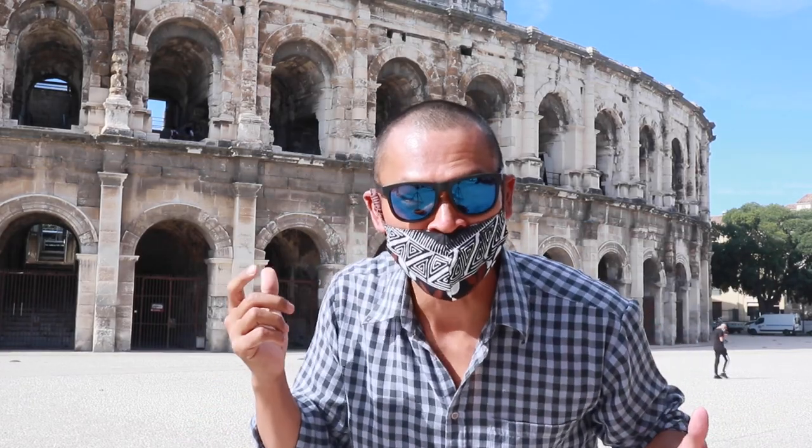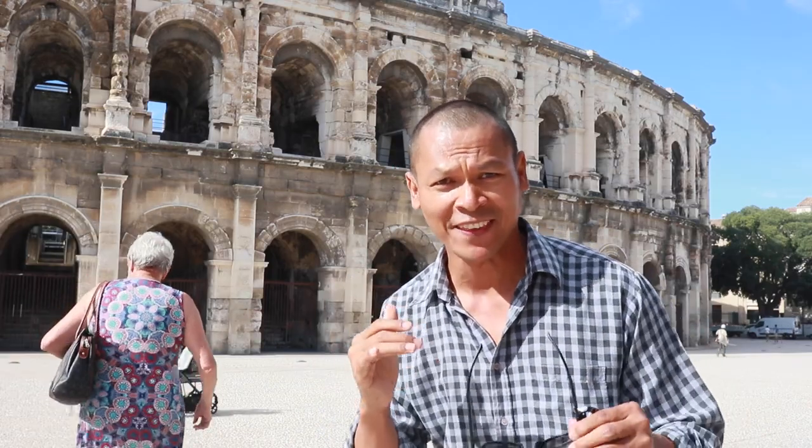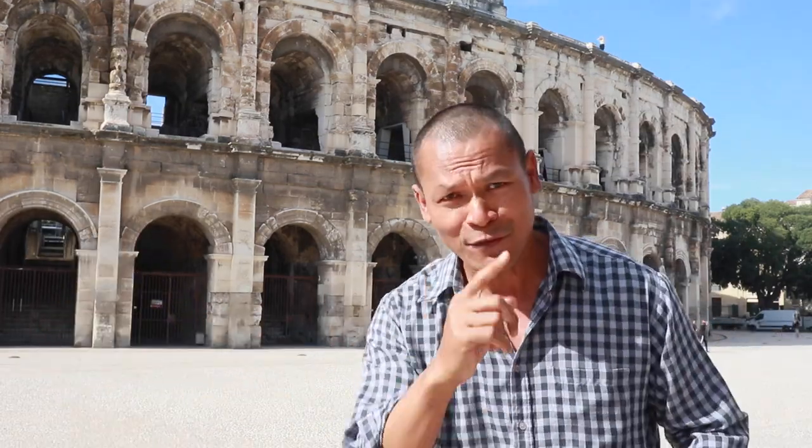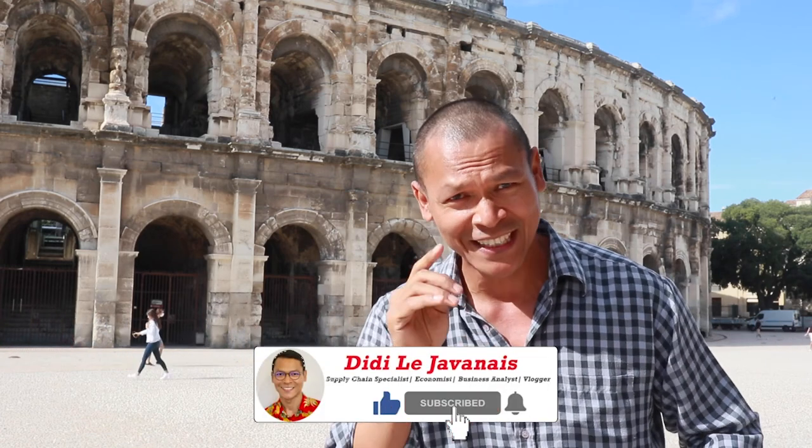Hey guys, guess where I am now. Do you think I'm in Rome? The building behind me is the first amphitheater that was built. If you want to know more about this, find out and follow this channel.